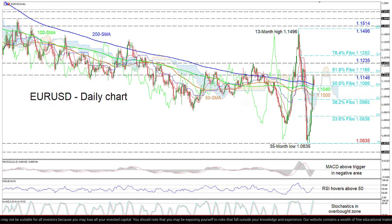To the upside, an initially important resistance region from the 1.1146 high to the 1.1166 hurdle — which is the 61.8% Fibonacci retracement of the downleg from 1.1496 to 1.0635 — could prove difficult to overrun.